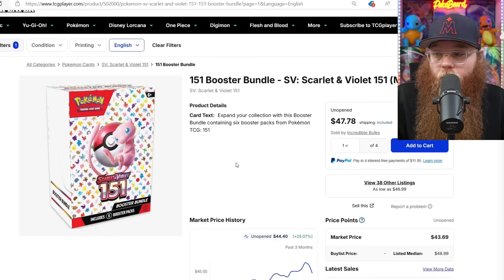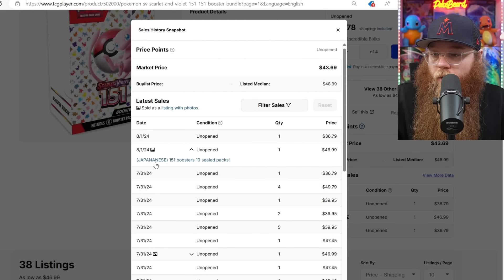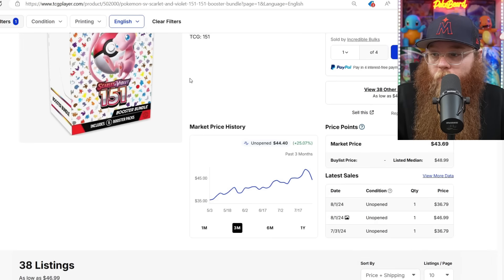The 151 Booster Bundle is finally coming down. That thing was just about $50. Someone got one at $36.79 — even if that doesn't have shipping, that's still about $10 cheaper than it was. Another one for $36.79. Japanese 151 booster, 10 sealed packs for $46.99 — I don't think I would have done that. Before that, someone got four at $49, another one at $39, $39, $39. You can definitely find this thing a little cheaper than $50.